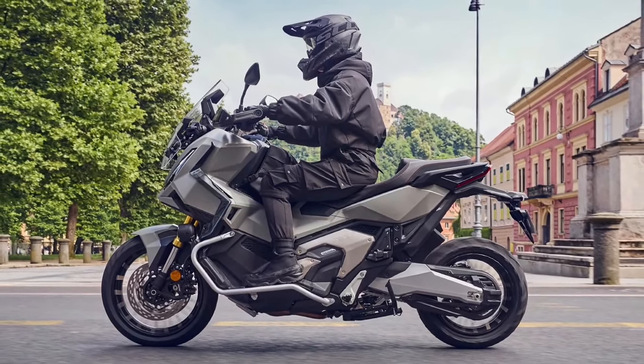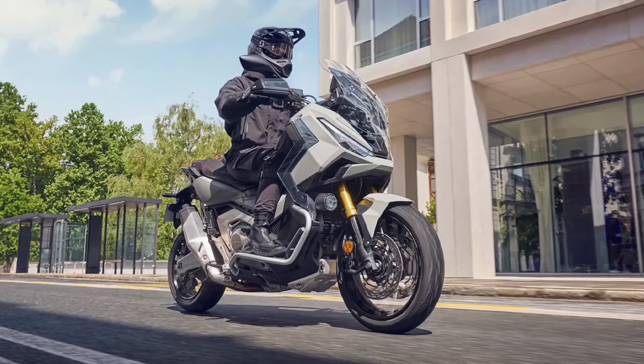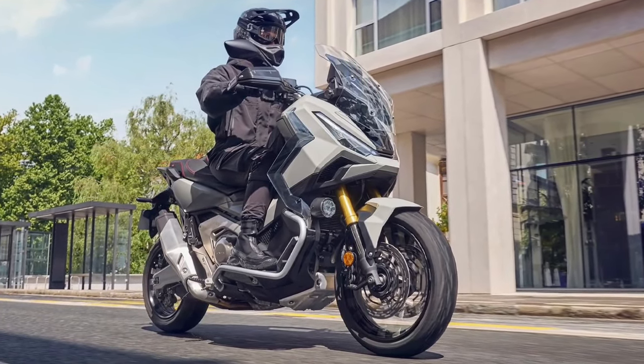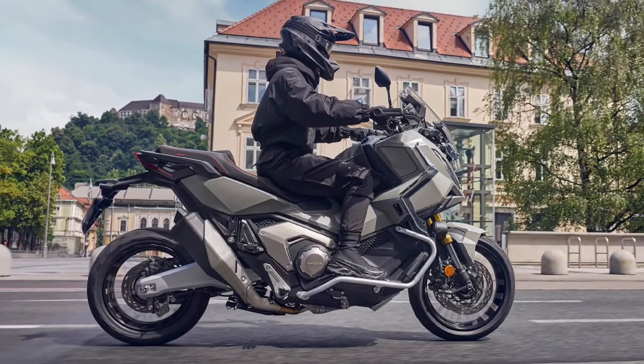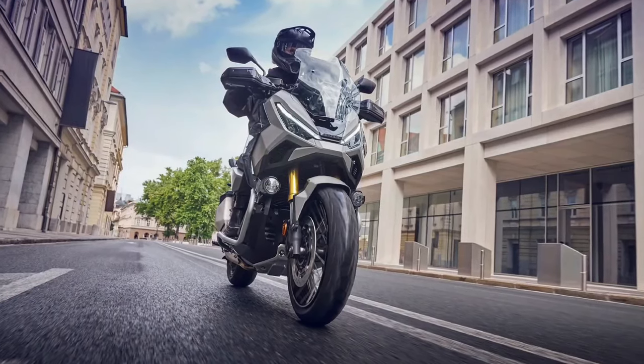Off-road capability: the X-ADV shines in its off-road capabilities. With rugged tires and a capable suspension setup, it can handle a variety of terrains. Whether navigating through mud, gravel, or uneven surfaces, this scooter is built to explore beyond the pavement.